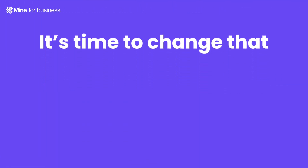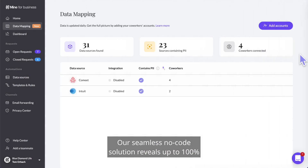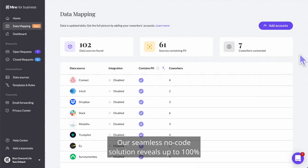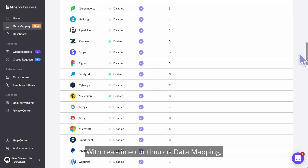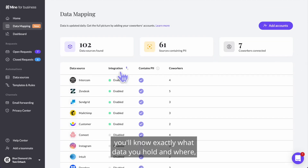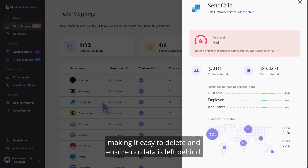It's time to change that. Introducing Mind's Data Mapping — a live blueprint of all data sources in your organization. Our seamless no-code solution reveals up to 100 percent of your company's data sources. With real-time continuous data mapping, you'll know exactly what data you hold and where, making it easy to delete and ensure no data is left behind.